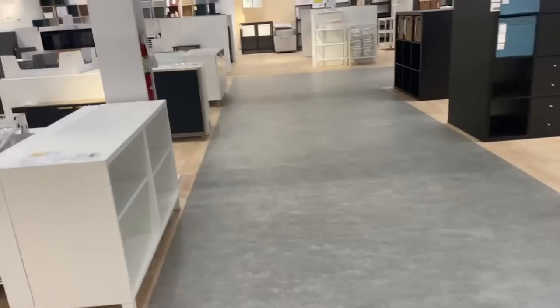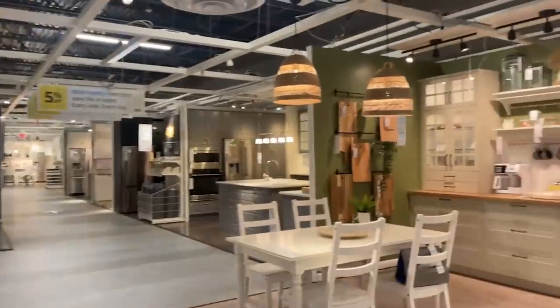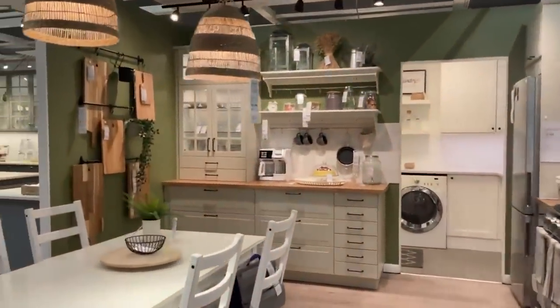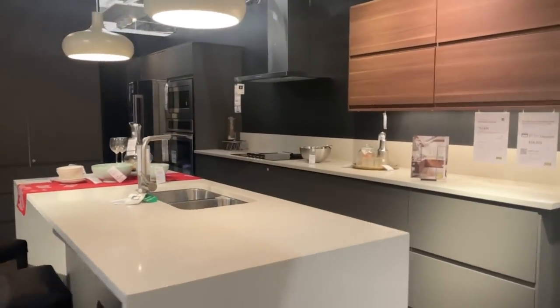I feel like we are getting close to where this table is that I'm looking for. We've got to be getting close — we're getting to the bedroom area. I like the kitchen area a lot — eye candy, so fun, very sleek, modern and sexy.